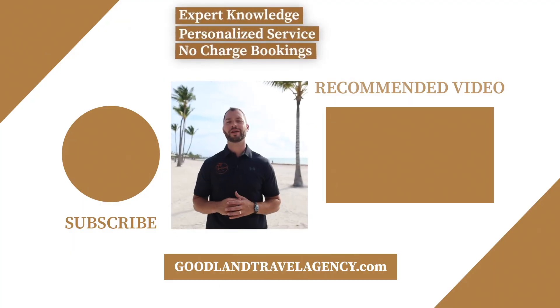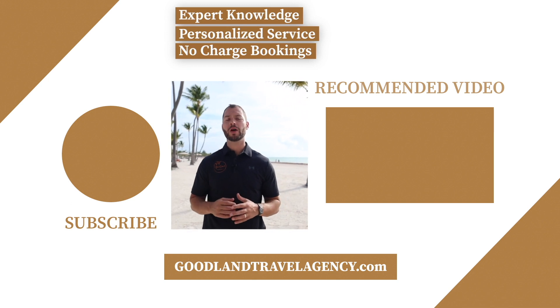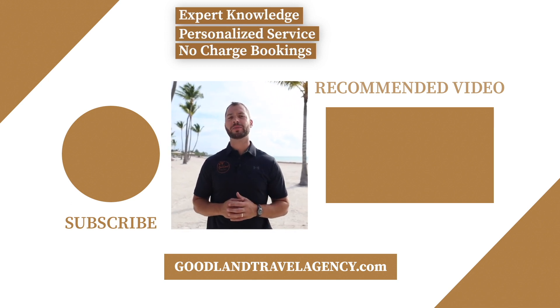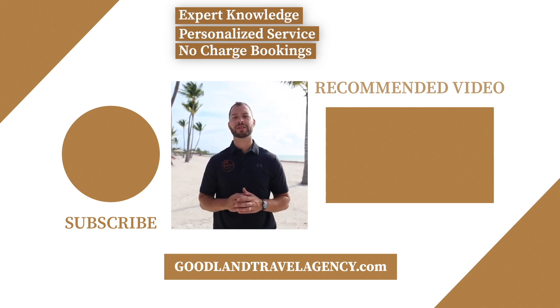All right guys, thanks for watching. Again, this is Chris with Goodland Travel Agency — give us a call. We do a lot of Playa resorts and we'll get you guys set up and taken care of. Chris here, owner of Goodland Travel Agency. Thanks so much for viewing our content. We offer personalized service and expert knowledge. Contact us to book your next vacation and check us out at goodlandtravelagency.com.